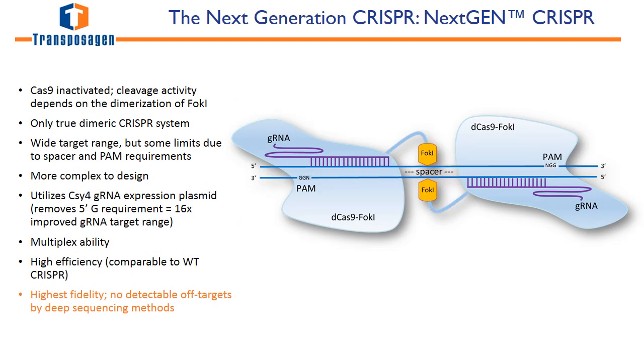The latest advancement in nuclease technology is the next-gen CRISPR. This is an improvement on the wild-type CRISPR-Cas system and utilizes a dimeric approach to increase specificity. The next-gen CRISPR uses two guide RNAs to bind the target site and recruit the Cas9-FOK1 fusion proteins. This is a truly dimeric system because the enzymatic activity relies on both FOK1s to correctly align at the target site. Like TALINs, this is designed to have no off-target effects.